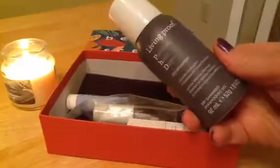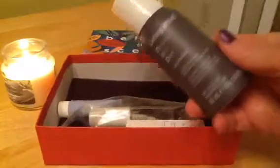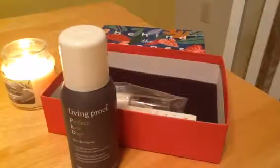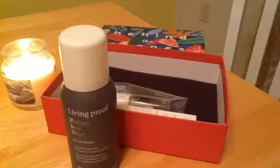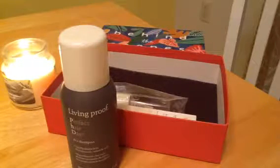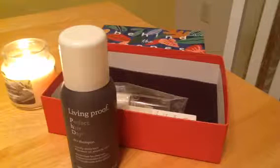The first thing here is Living Proof Dry Shampoo. I have short, naturally curly hair. I don't usually use dry shampoo — occasionally on the weekends before I run out of the house, but normally every day I just take a shower and get my hair wet. So I don't really need a dry shampoo, but if I do I got this one. It'll probably go in my giveaway pile.